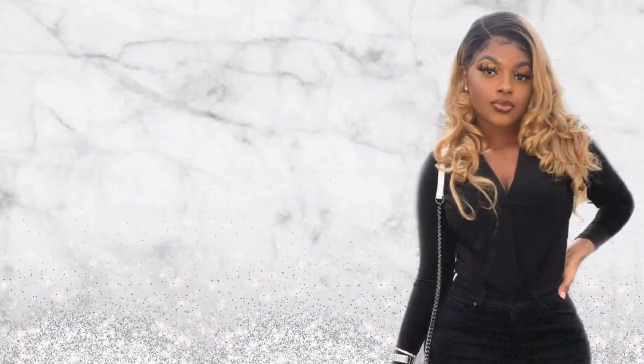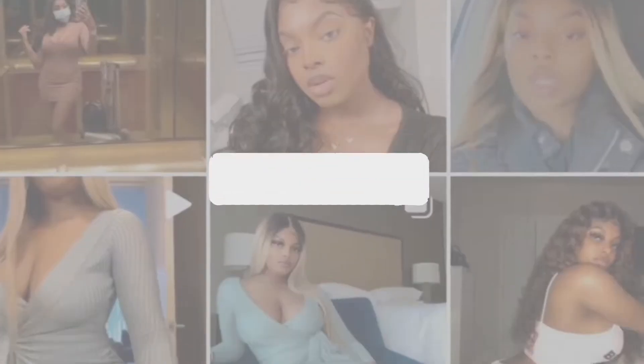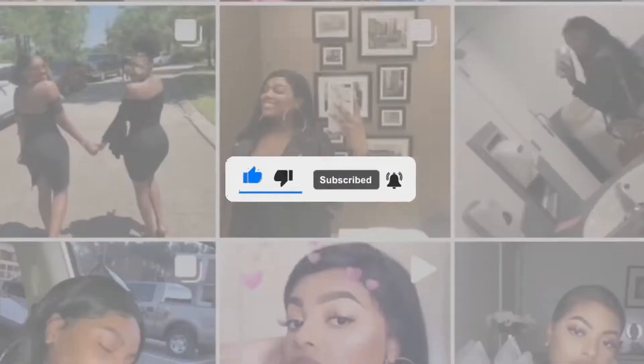Hey everybody, welcome back to my channel. It's Akira and today we're doing a Pretty Little Things haul. I've been trying to get into more comfy vibes — I always get a ton of dresses and everything like that.